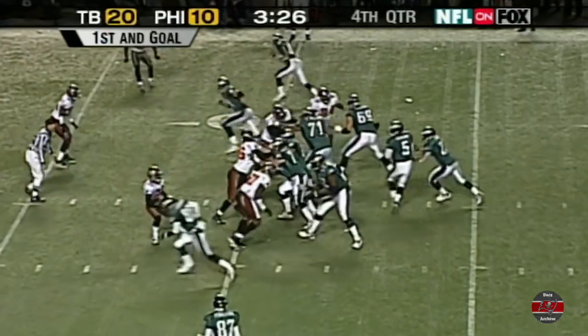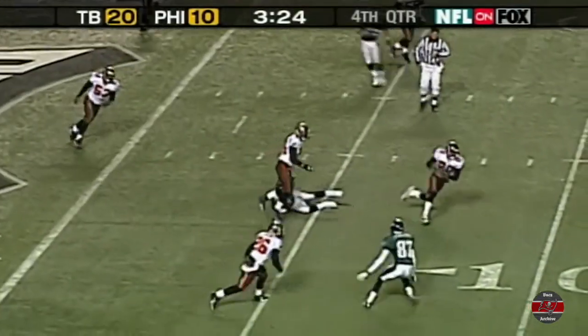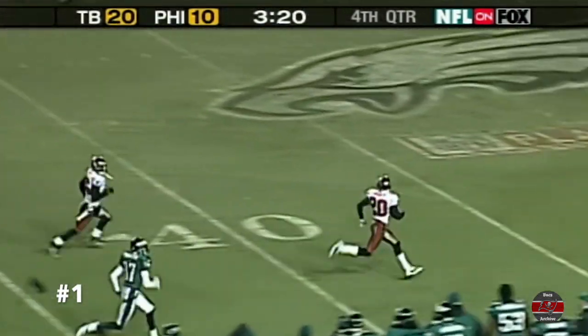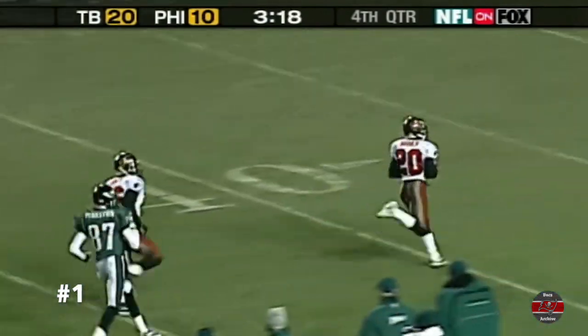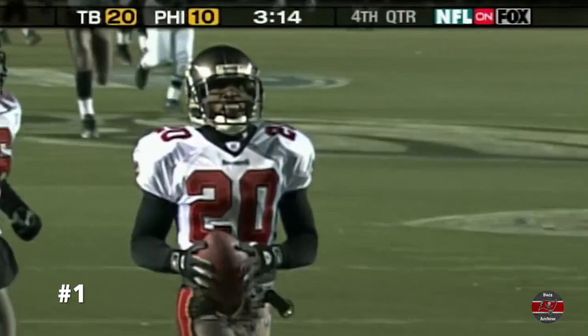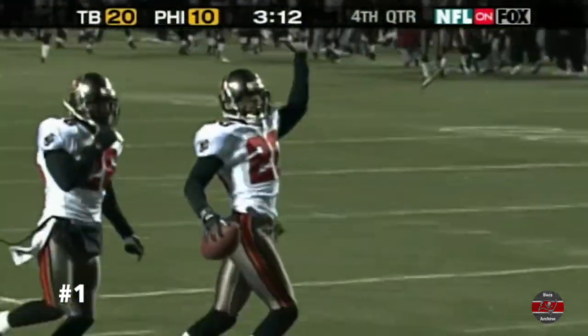Great job by Donovan McNabb. It's first and goal. That's picked off, and who else? Rondé Barber. All the way, untouched, down the field. And the Tampa Bay Buccaneers may ride to the Super Bowl with that one.